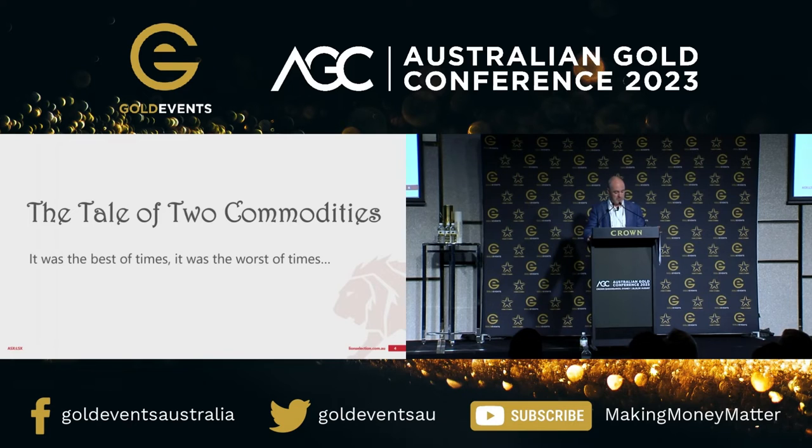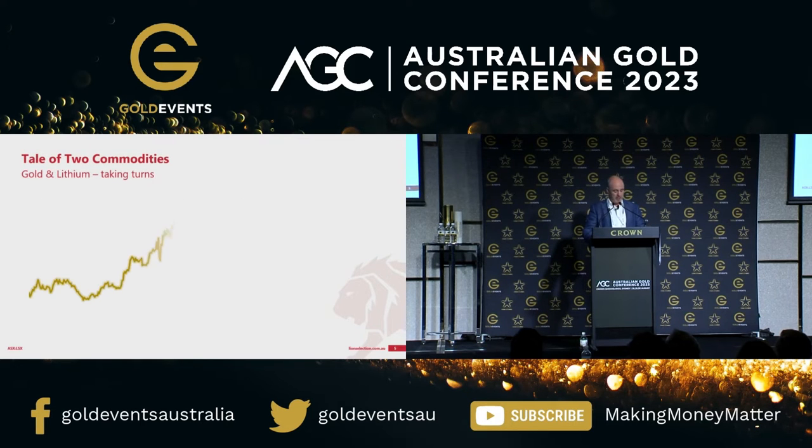The opening sentence of Dickens is very long. It was the best of times, it was the worst of times — a quote which a lot of people have heard. It goes on to say it was the age of wisdom, it was the age of foolishness. This is a comparison of two commodities, and taking this alternating view, if you're in these two, you could have polar opposite experiences at any time in about the last five or six years.